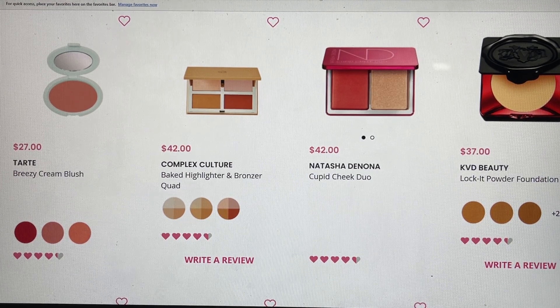The Tarte Breezy Cream Blush was a product that was in the premium box — it was a takeover box from Tarte. The next one is from Complex Culture, this is their Baked Hylar and Bronzer Quads. These are stunning and I have them and I'm really really enjoying them. Then Natasha Denona — this was such a coup when it first got into our boxes, but a lot of us have received it at this point. If you haven't, it is really beautiful — one side is a cream blush and the other side is a powdered highlighter.